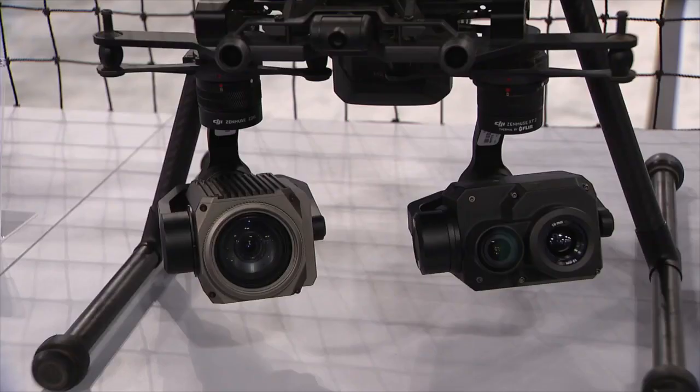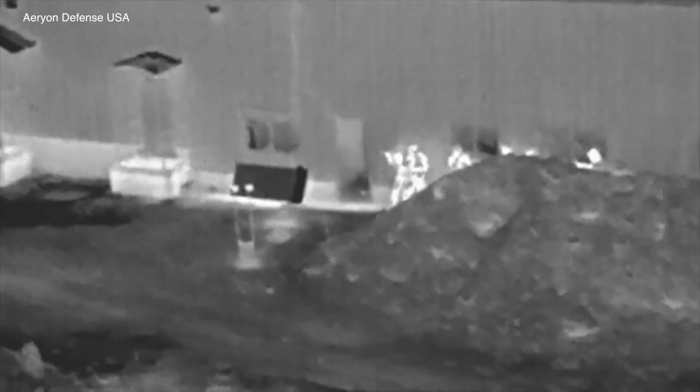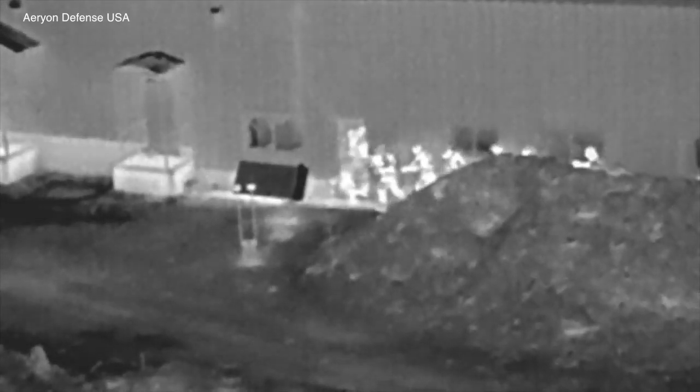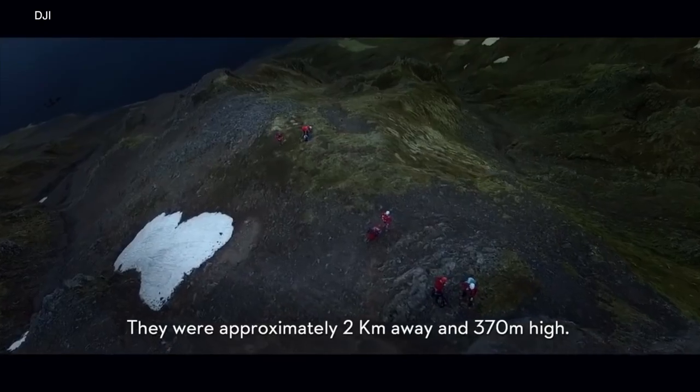These drones are not cheap — $25,000 to $30,000. But for a large agency or the US military, that amount can be worth it. Drones don't just save victims' lives; they can also save rescuers' lives too.